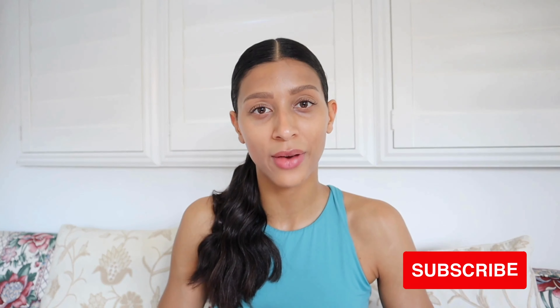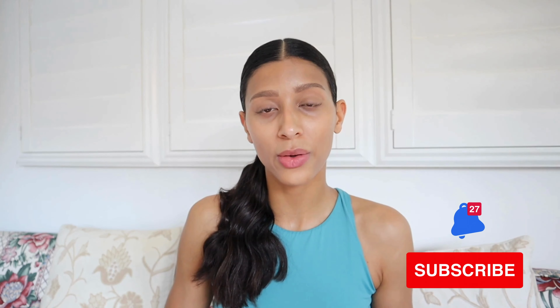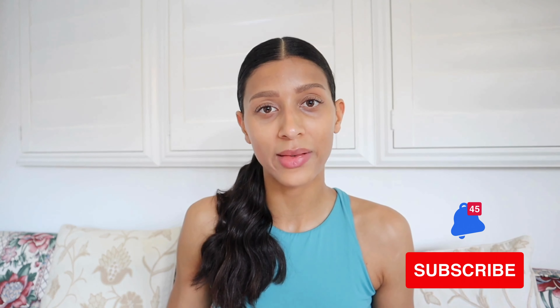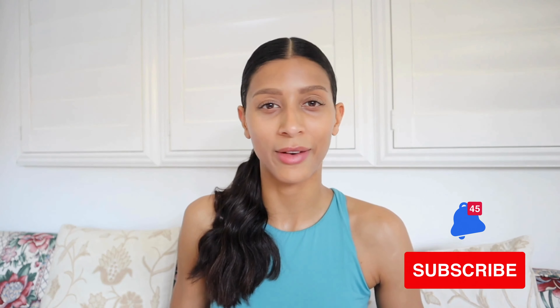I see a lot of you watching my videos and commenting, but there's one problem — you are not yet subscribed. If you're not already part of the family, hit the subscribe button and the notification bell down below so you don't miss any of my videos. I make videos twice a week, so make sure you are here for everything.